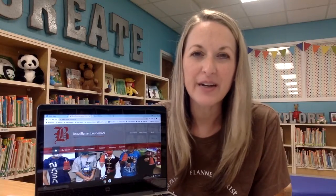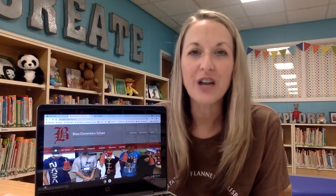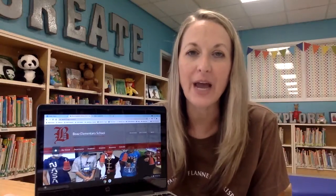Hi, I'm Ms. Lancaster, the librarian here at Boas Elementary School, and today I want to share with you how your child can access library ebooks at home.